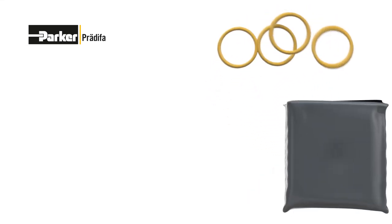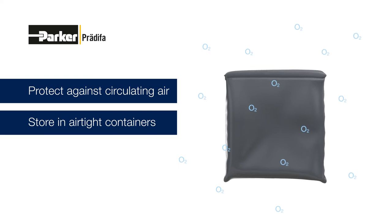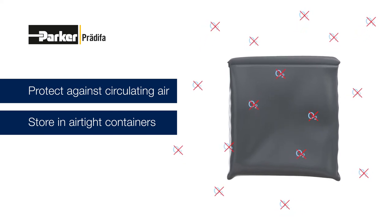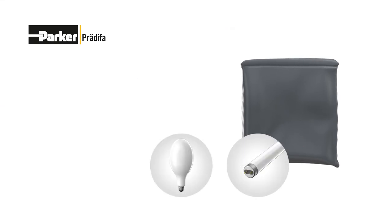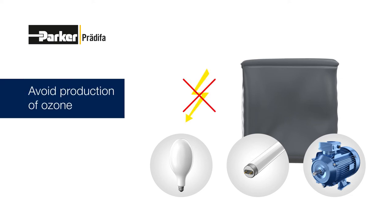Generally, elastomer seals should be protected against circulating air by suitable packaging such as airtight containers. This is particularly important for very small seals with a large surface to volume ratio. Mercury vapor lamps, fluorescent light sources, electric motors — generally any device that is capable of producing ozone through sparks, electrical discharges or high-voltage fields must urgently be avoided.